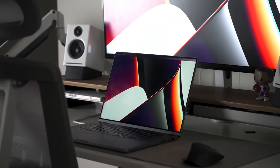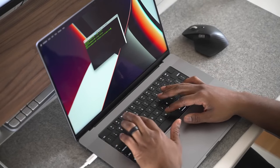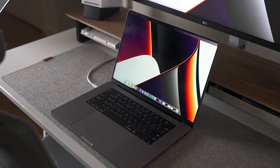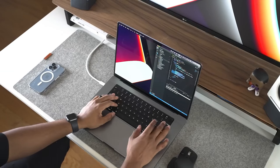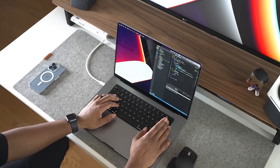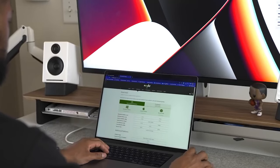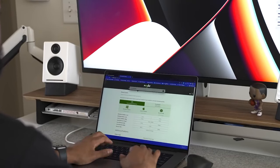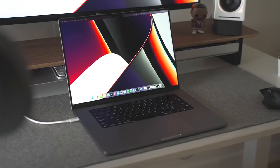The M1 MacBook Pro has been my daily driver for a while now, helping me not only with simple tasks such as searching the web, content consumption, and checking emails, but it's also been the device I use to run this YouTube channel — creating thumbnails, writing scripts, and editing videos. It's crazy to think that this device has been out for almost three years now, and with so many new MacBooks out, it's probably making you wonder if this is still a good purchase.